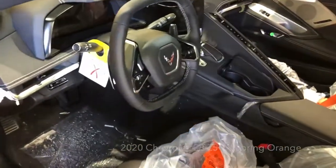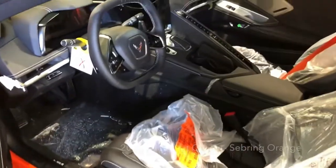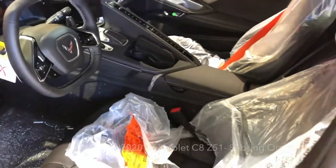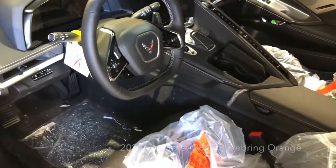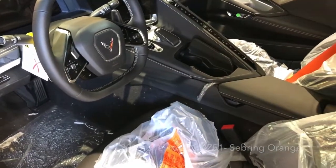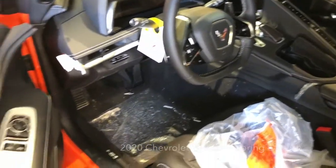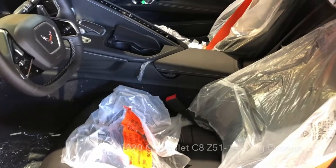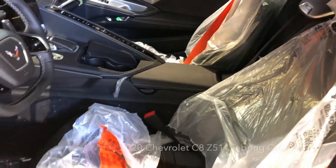Well, the first look of a 2LT package — despite all the packaging and the plastic covers, this 2LT mid-engine is a pretty darn good-looking interior. Of course, it'll get better and better as we prep it and remove the protective plastic.